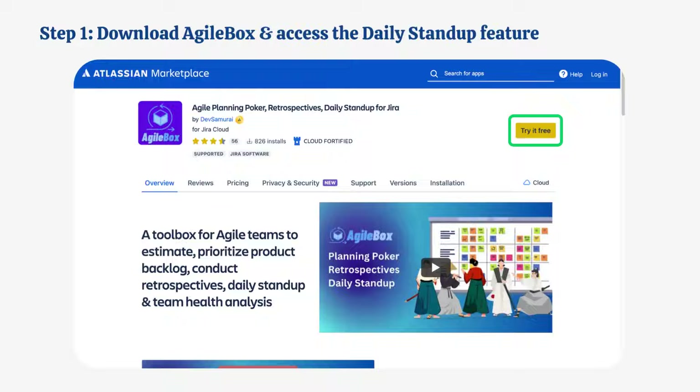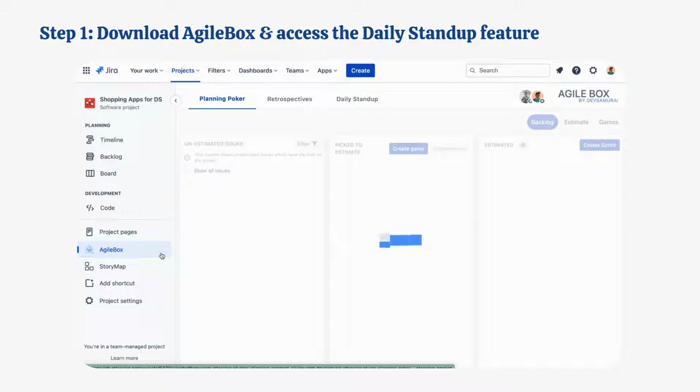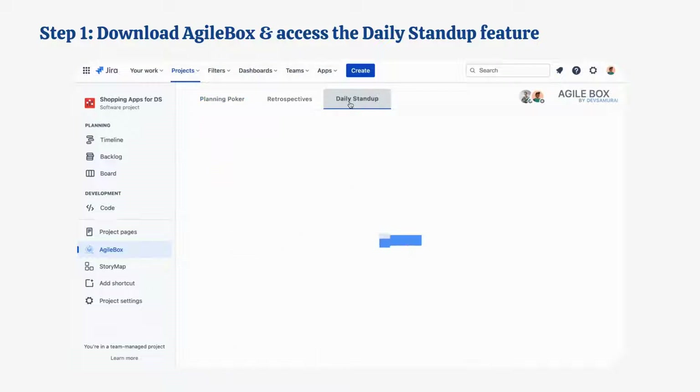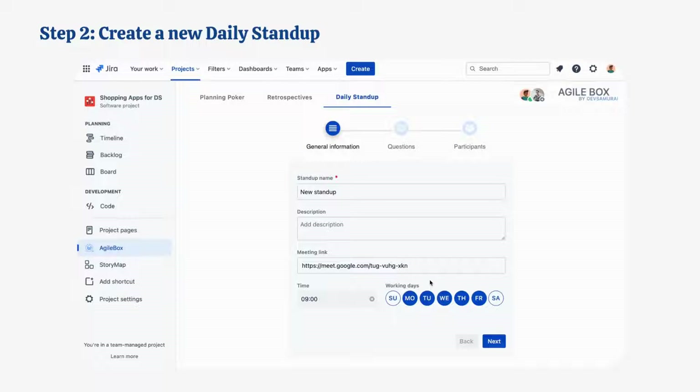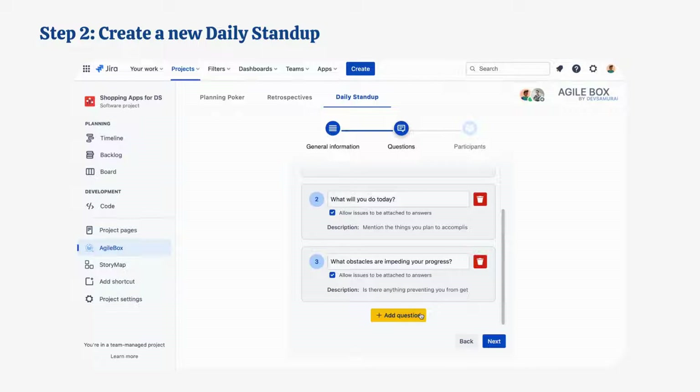First, download AgileBox from the Atlassian Marketplace and access the daily stand-up feature. Then, create a new daily stand-up by filling in the required fields, including stand-up name, date and time, and participants.